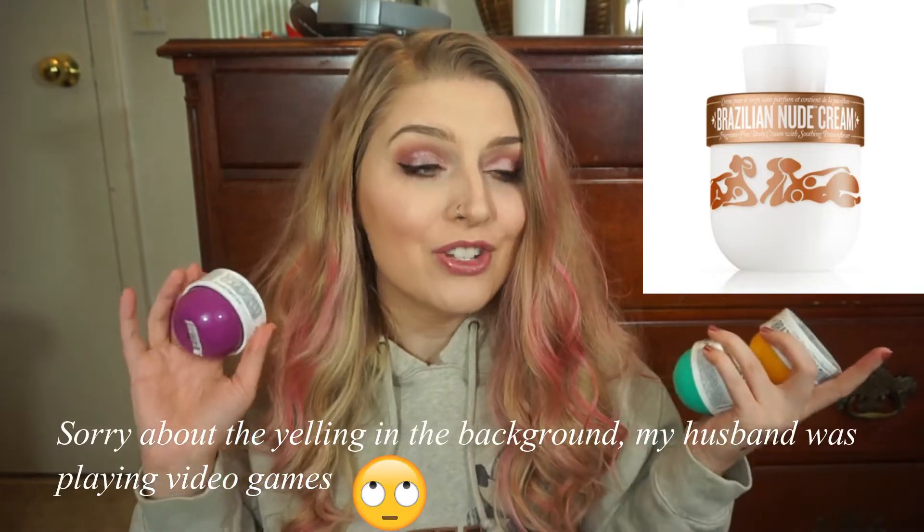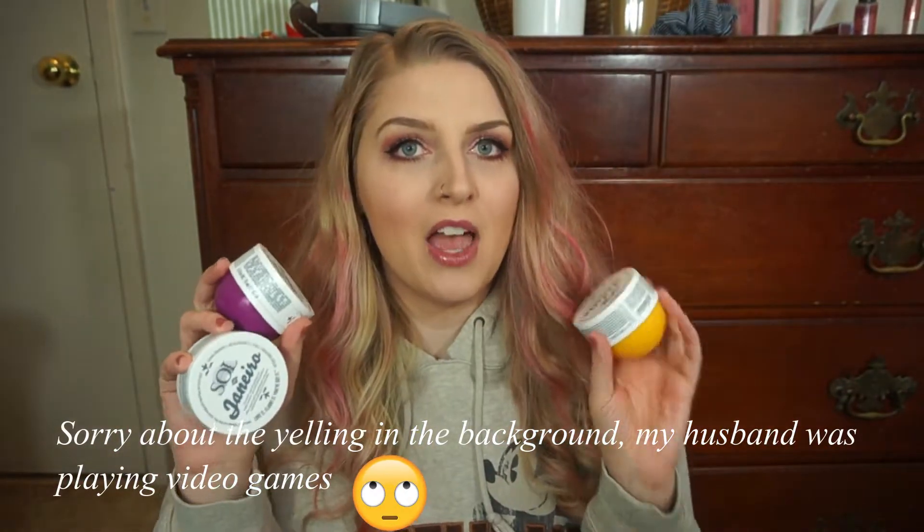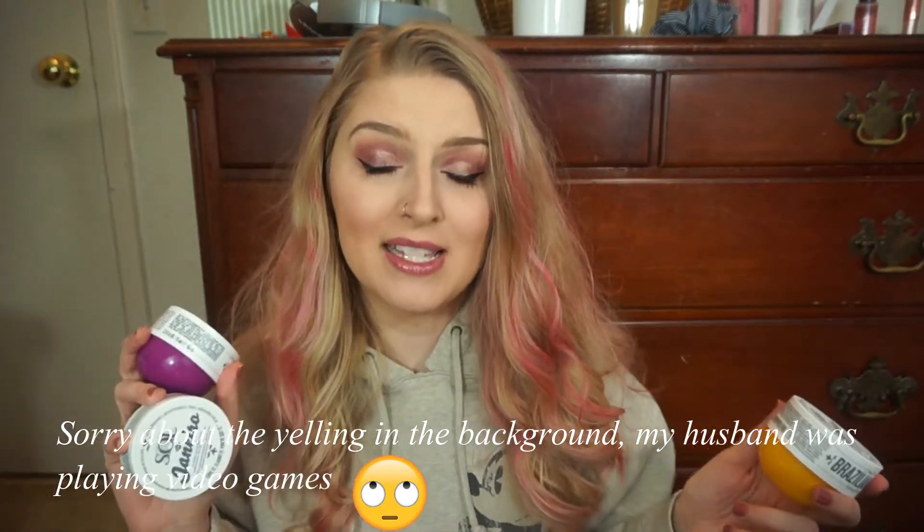They actually have one more body cream which is brand new and scentless. That's the only one I'm not going to be talking about today because I don't actually have it. I wanted to talk about these three and give you guys a review of all of them, a video comparing and contrasting all three.